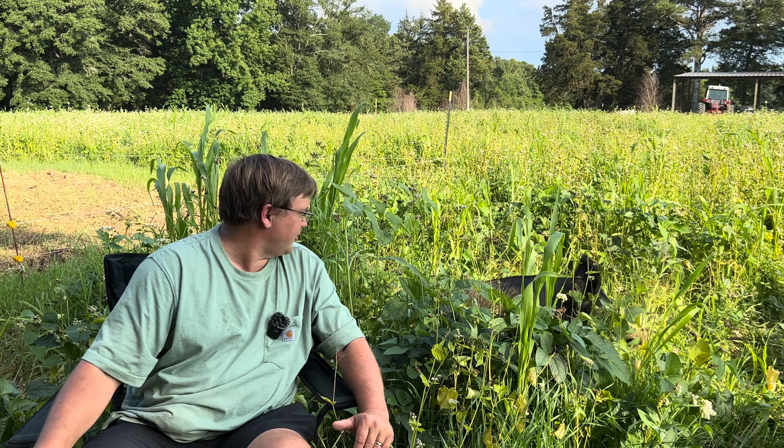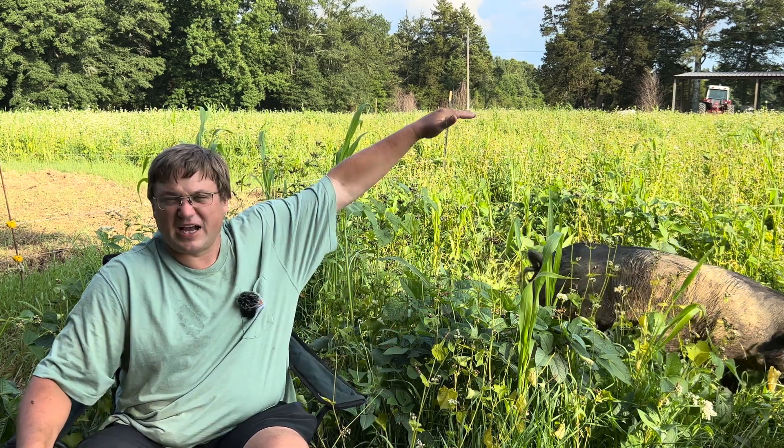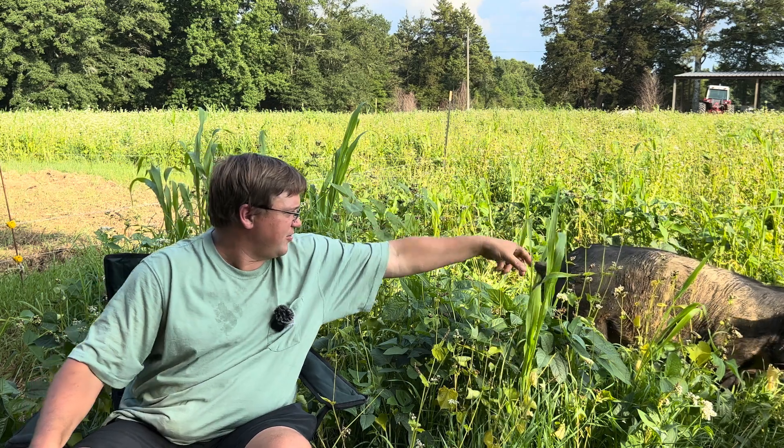In fact, after that additional 30 days, the sorghum sudan grass will probably be five or six feet tall rather than just the three or four feet tall that it is right now.